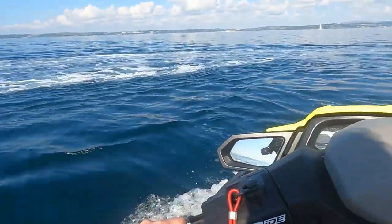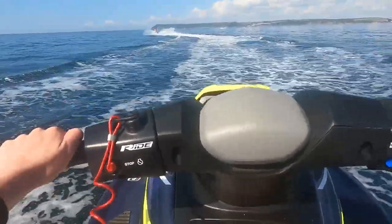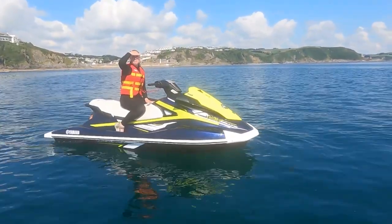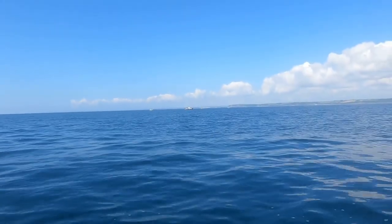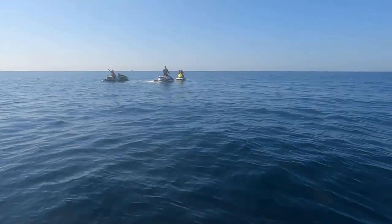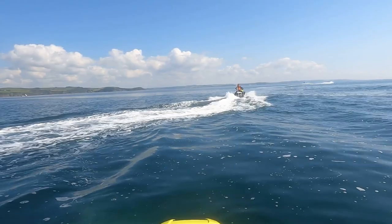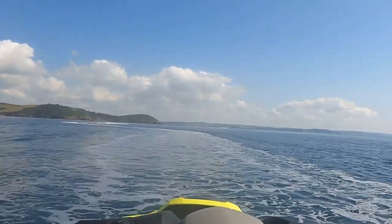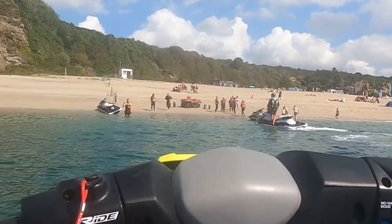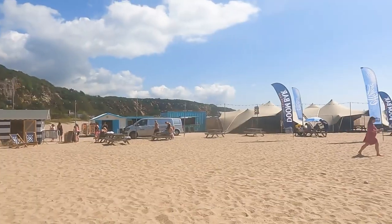The jet ski tour continued without seeing much more in the way of wildlife, but instead was an exhilarating ride travelling at what felt like crazy speeds. We'd stop every now and again to take in the coastline and its towns and villages, or in spots where our guide had previously spotted minke whales and dolphins, but with no luck for us on this day. We headed back to Carlion Bay, and upon our return to shore we found ourselves with the perfect English summer's day and decided to make a beach day out of it.